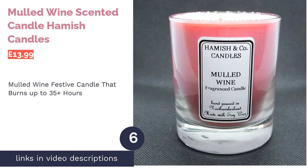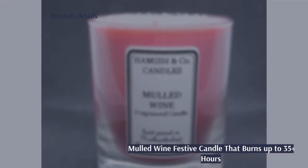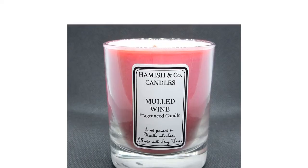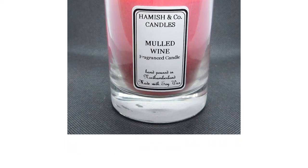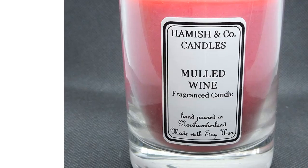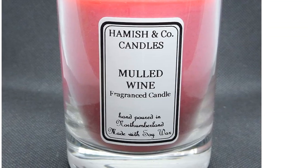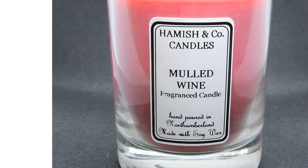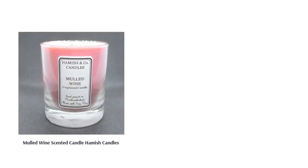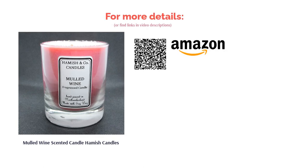The next product is the Mulled Wine Scented Candle by Hamish Candles. If there's one thing about mulled wine, it's that it always smells a lot better than it tastes — so why bother making it when you can just buy this candle? This festive blend perfectly replicates the scent of spicy mulled wine with cinnamon, sweet berries, ginger, and a vanilla base. It is presented in a striking black gift box with a satin bow, and you can even personalize the front label during purchase.